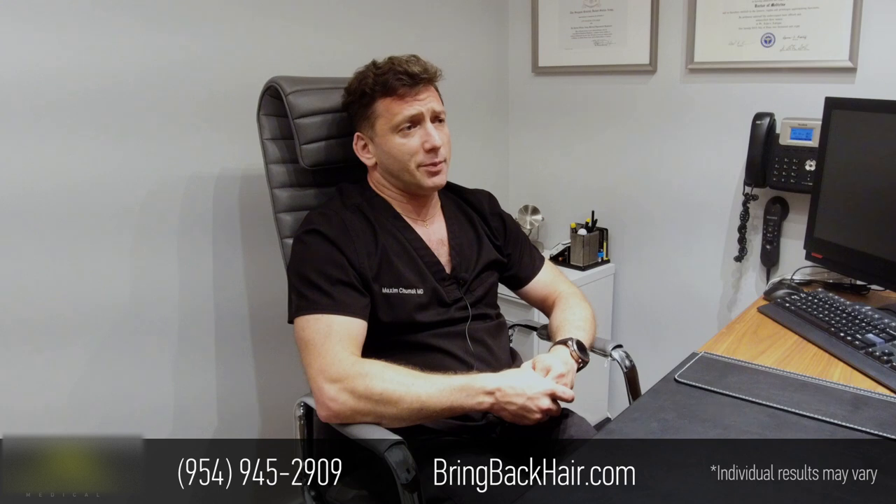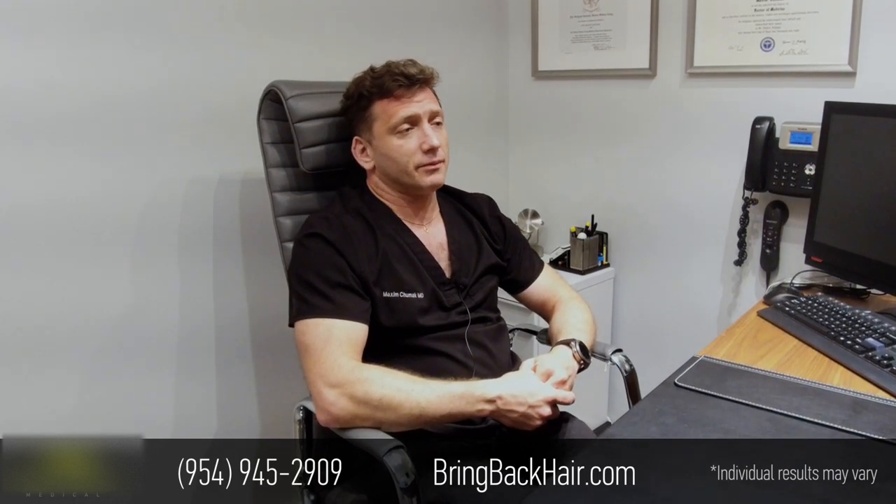The recovery period is typically very brief, and in a few days you can hardly notice that anything was done. If you have any questions, please don't hesitate to contact us — we'll be happy to show you pictures of our previous patients' results. Our phone number is 954-945-2909, and you can find us on the web at Maxim Robotic Hair Transplant Clinic on Facebook. See you soon.